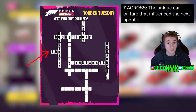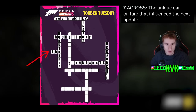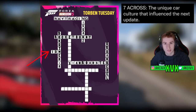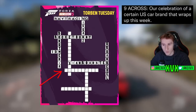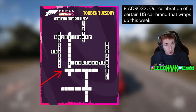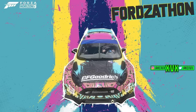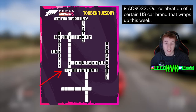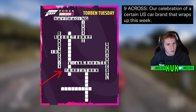If you watched my video yesterday we actually predicted that this probably is JDM — and we were right. So we can safely tick that one off the list. Seven across is JDM. Nine across: 'a celebration of a certain US car brand that wraps up this week.' The current update wrapping up this week is the Ford Zathon update, and if you go to nine across, Ford Zathon fits perfectly. Nine across is Ford Zathon — again, we predicted that one a couple of weeks ago.